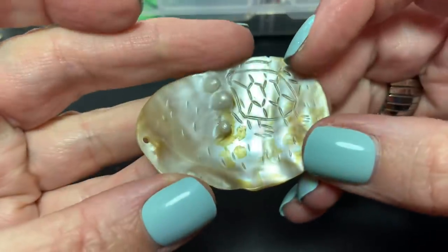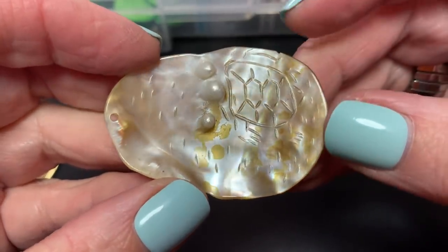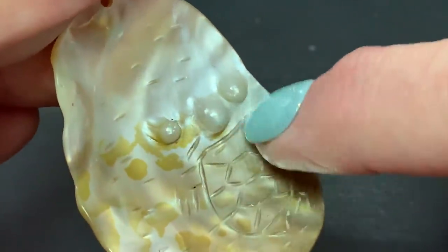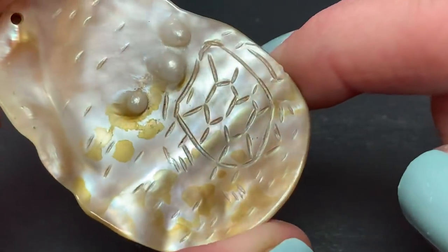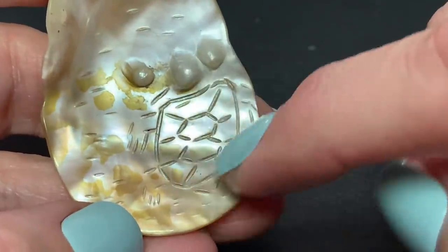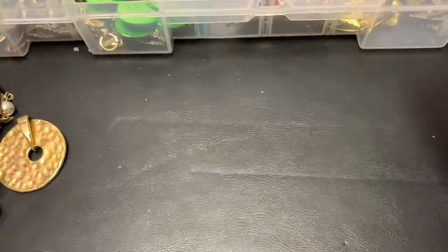Some blister pearls with an etching on it. I'm guessing that's a turtle — looks like a turtle shell. I don't know if that's supposed to be his head. That's weird but cool. I'm going to say that's a turtle and that's his head. That's my best guess. Interesting.